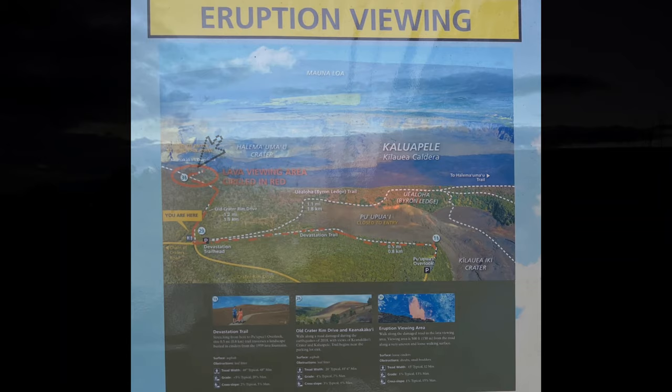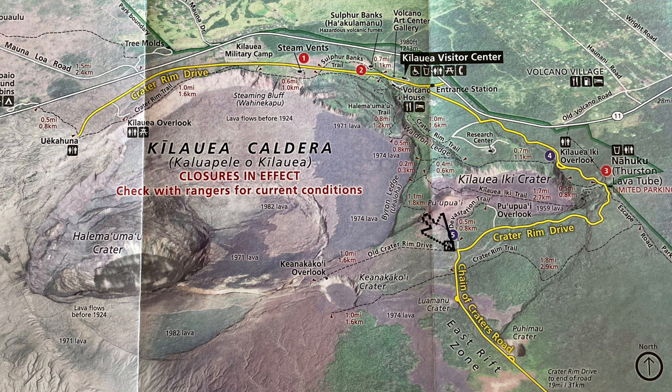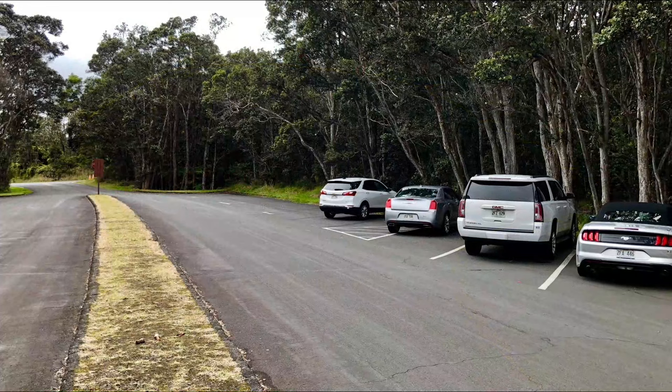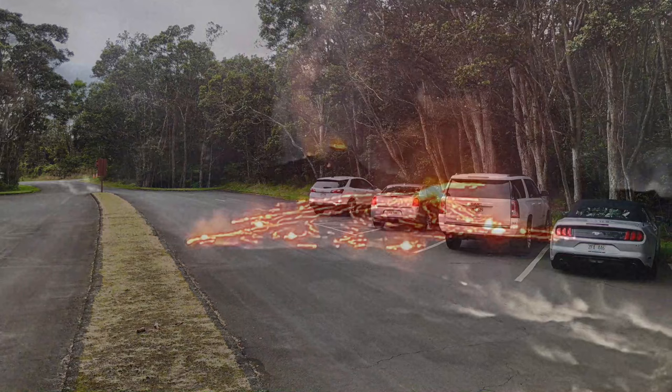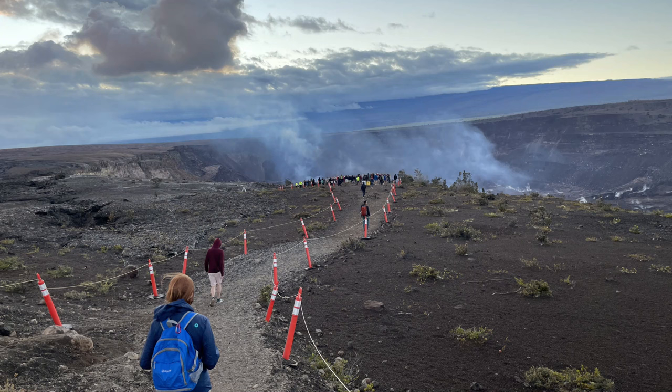If you can, bring some binoculars — that really makes it much more impressive. It also really helps to bring a flashlight; your cell phone light will work but it's not the best option. Assuming there's lava to see, park at the Devastation Trail parking lot at the intersection of Crater Rim Road and Chain of Craters Drive. There's not a lot of parking, so our tip is to either arrive early just before dusk, or later in the evening after the first wave of visitors has returned. Once you park your car, it's a one-mile walk down a paved road to the Overlook.